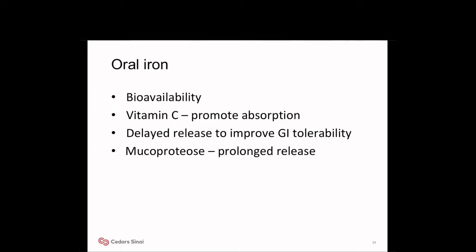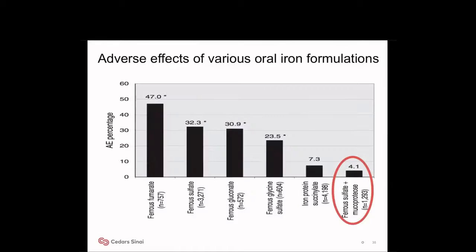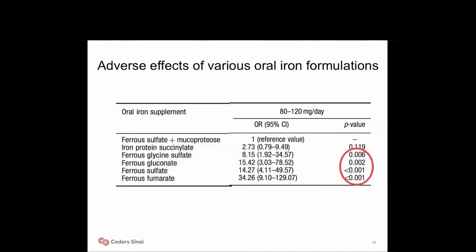To overcome these limitations and increase bioavailability of oral iron, vitamin C is added to promote absorption, and to decrease side effects, mucoprotease is added for prolonged absorption. The bar graph shows adverse effects with each iron formulation: ferrous sulfate is associated with 32% adverse effects, and addition of mucoprotease to ferrous sulfate brings it down to 4%. All other formulations have significantly higher adverse effects compared to ferrous sulfate plus mucoprotease.